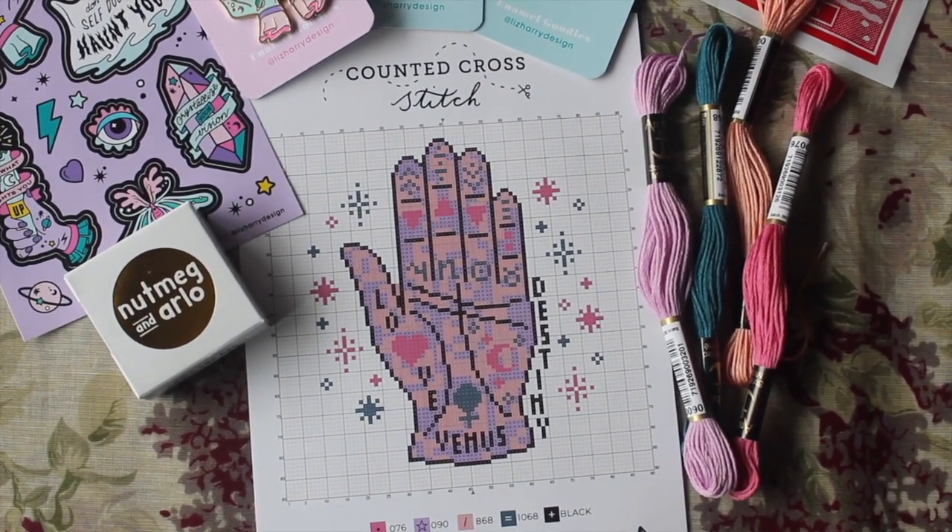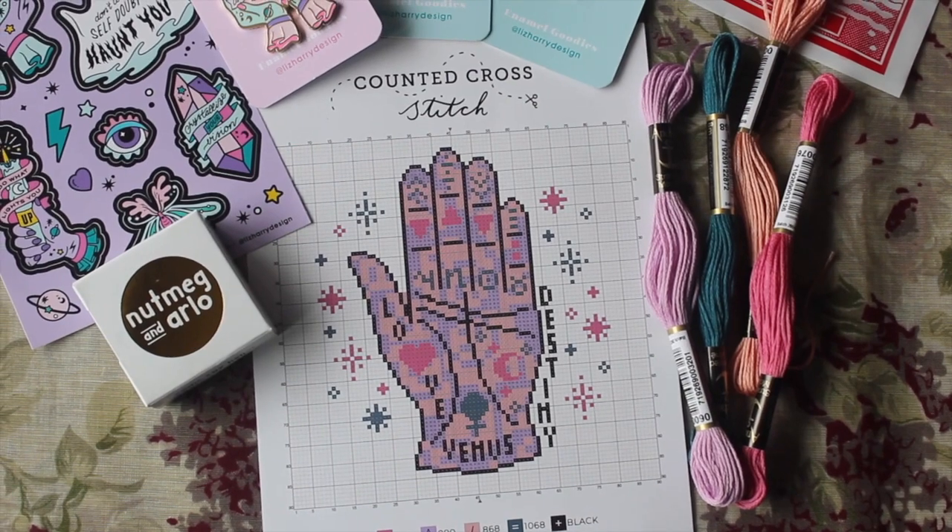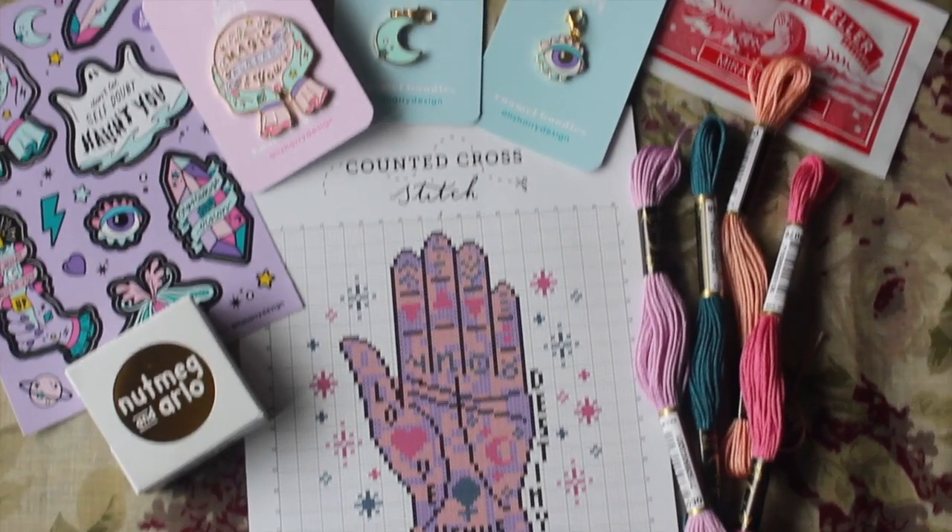Let me read the cheat sheet. It says: washi tape — 'As soon as I spotted this Nutmeg and Arlo design I knew it needed to be included.' Totally agree! The Liz Harry enamel iron moon charms are 'the perfect little hanging additions to clothes, keys, notebooks, craft projects — absolutely anything.' I need to think of something really good to do with them — maybe on a bag? The sticker sheet is so cute. And of course we have a little fortune fish. I've never heard of Forget Me Never Beauty but I love a good cruelty-free beauty product.